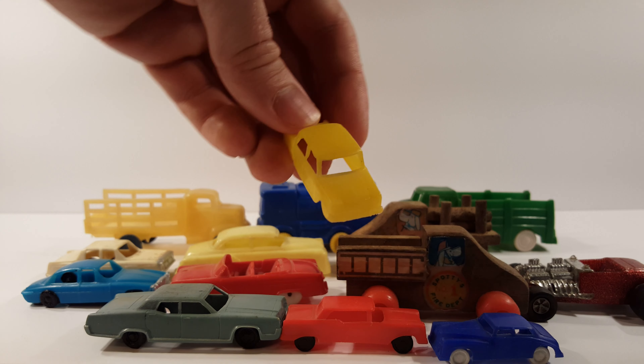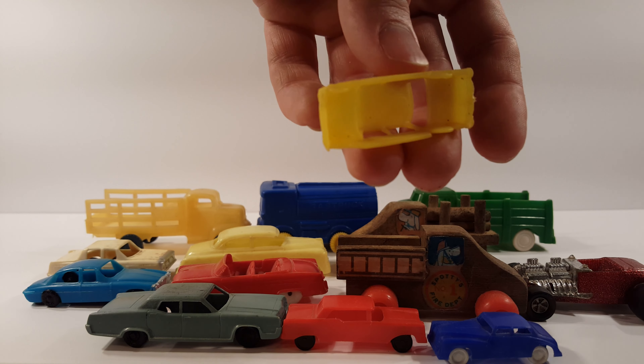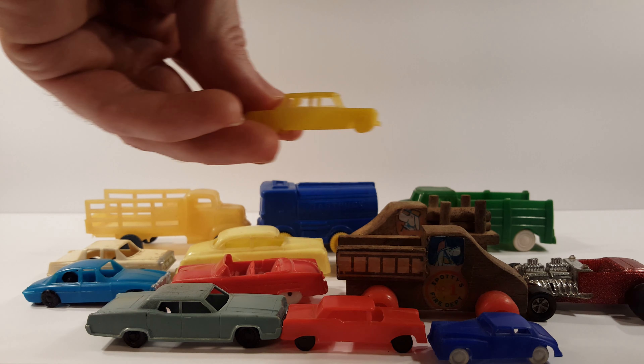Got another yellow car here, except it's all one piece. It could be from an old board game at one point.